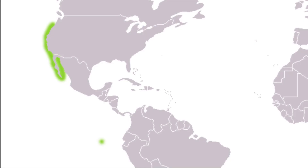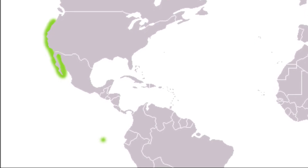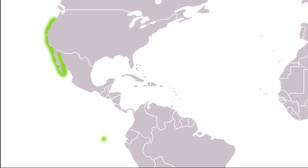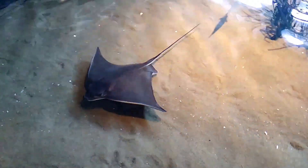Bat rays are large eagle rays that inhabit muddy and sandy areas in the eastern Pacific Ocean from Oregon to the Gulf of California, along with areas around the Galapagos Islands. They are important bottom-dwelling predators.